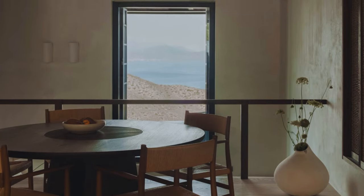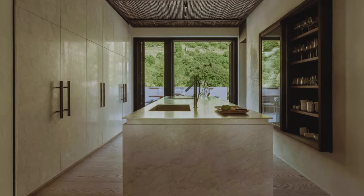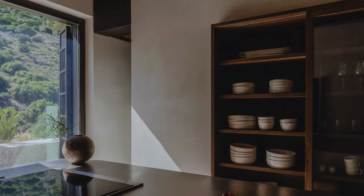The result is a modern yet warm ambiance with clean lines and a craft-rich approach. The design takes advantage of the powerful Greek sunlight to play with shapes and surfaces, enhancing the textured materials.